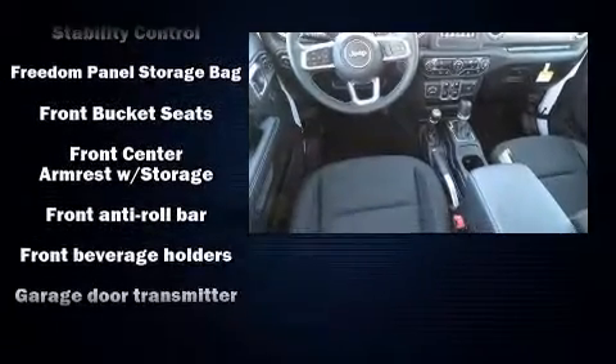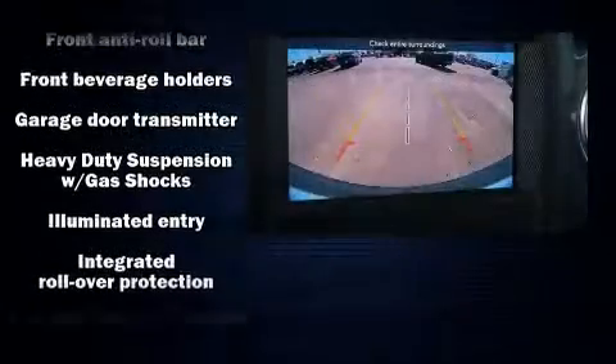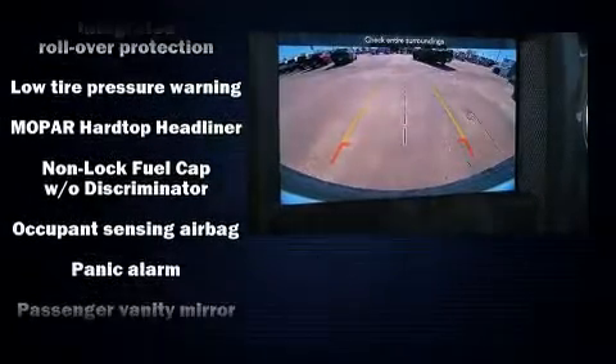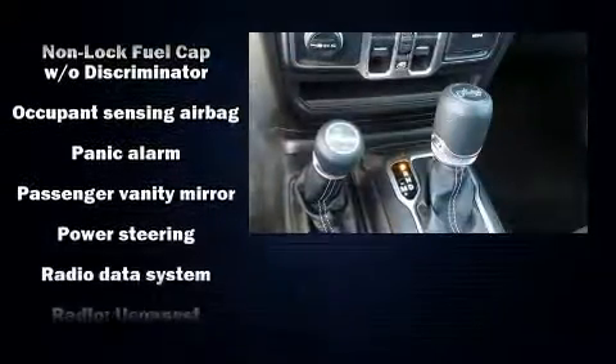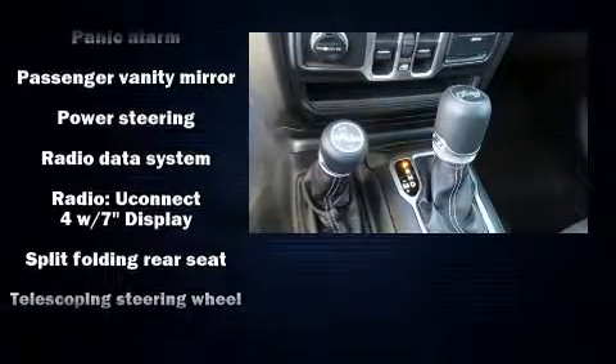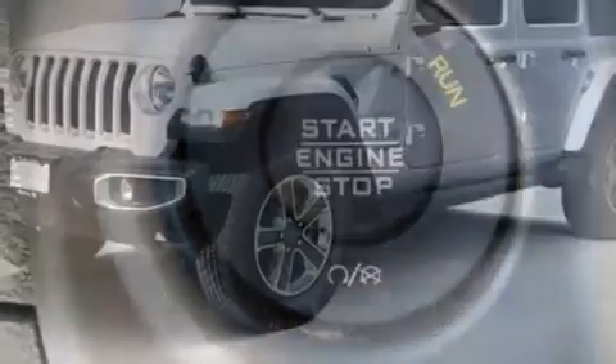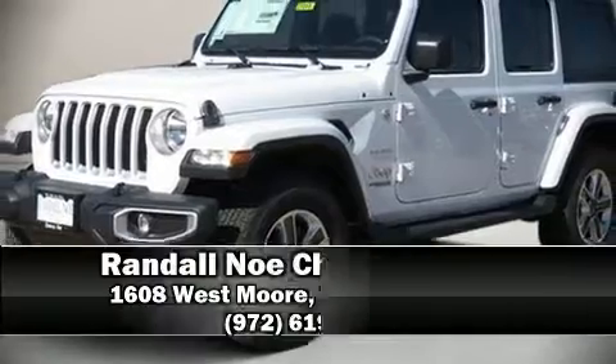Jeep also prioritized safety and security with features such as dual front impact airbags with occupant sensing, integrated rollover protection, traction control, ignition disabling, and four-wheel disc brakes with ABS brake assist technology, which provides extra pressure when applying the brakes.